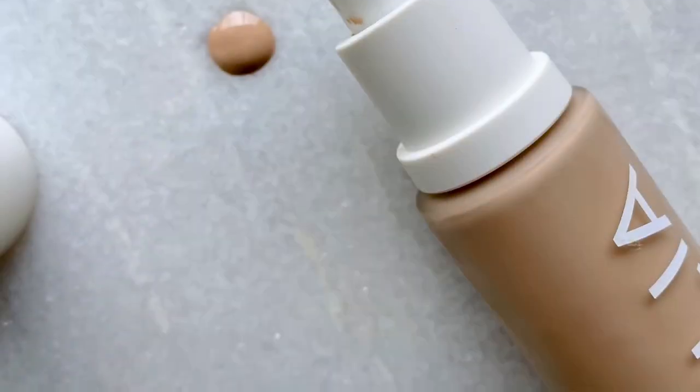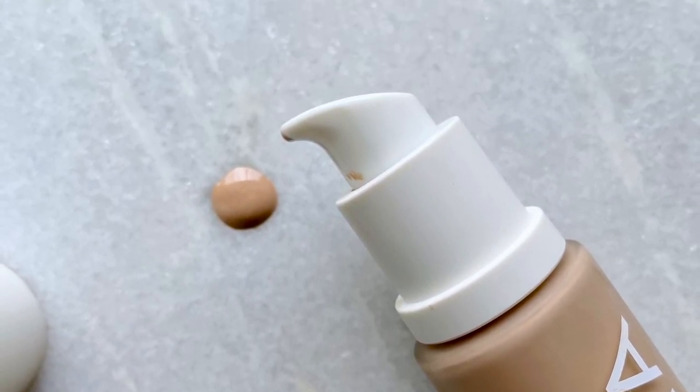Here she is. This is a medium buildable coverage serum foundation with a satin finish. $54, so it's not on the cheaper side. 18 shades are currently available. It's cruelty-free, gluten-free, in a glass bottle with plastic components.